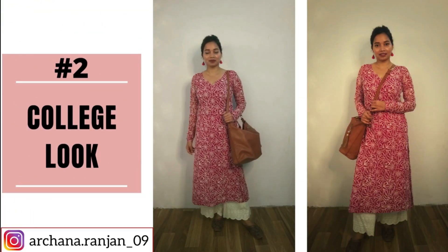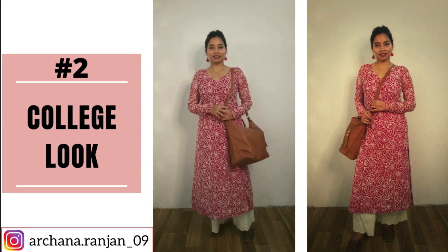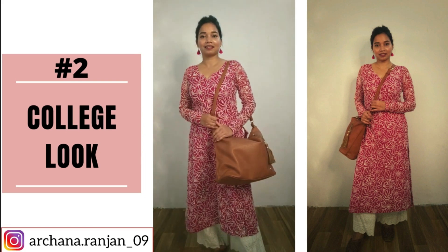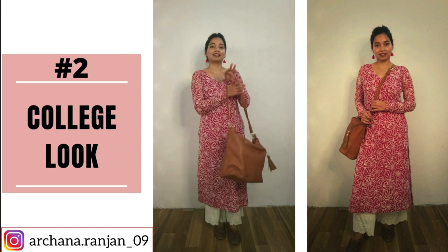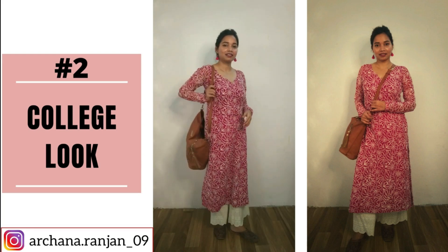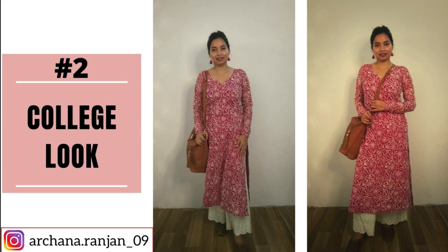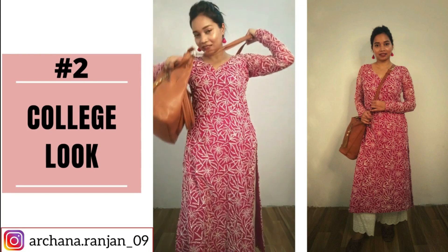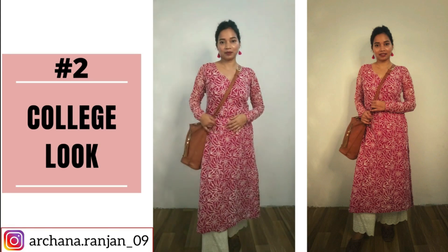I have paired it with off-white plazos. I have cut work with the plazos. I have carried it with a big bag, which is very much required because you have to carry so much. This bag is very comfortable because you can carry it on the shoulder and you can carry it on the sling. I have paired it with brown colored footwear because you have to walk a lot in college. The overall look is also very good, and I have paired it with pink pom pom earrings.